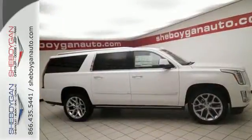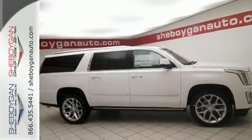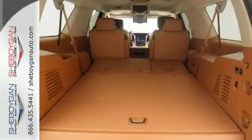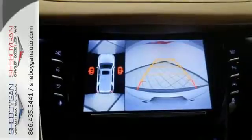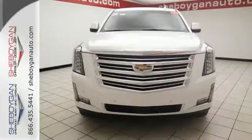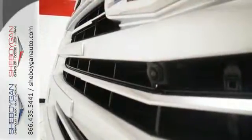The luxurious interior is rich with features including the heated and cooled front seats, heated second-row seats, and a heated steering wheel. The adaptive remote start, surround vision, and Cadillac CUE with embedded navigation pamper you, while the heavy-duty trailering equipment and 6.2-liter V8 engine are ready to work hard.